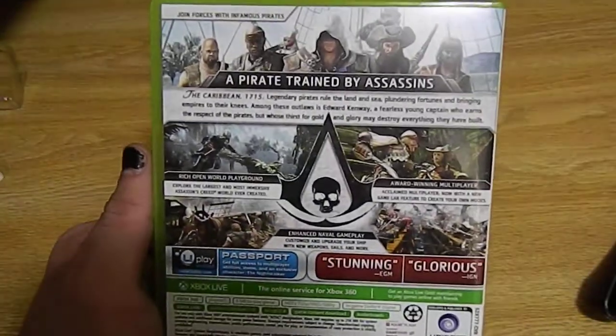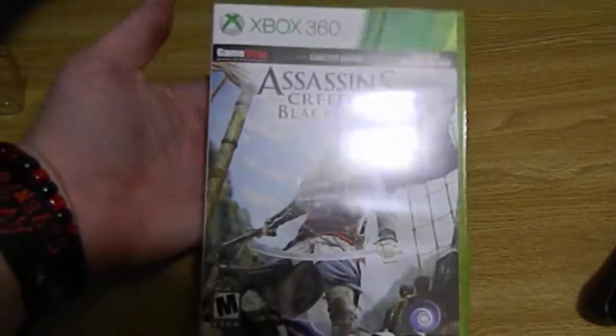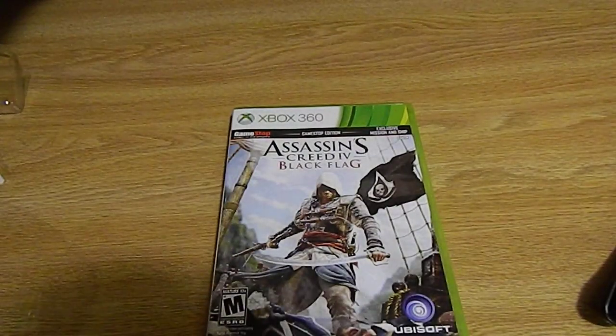Let me get it out of the light real fast. That's the back side and the front. That's pretty much it, you guys.